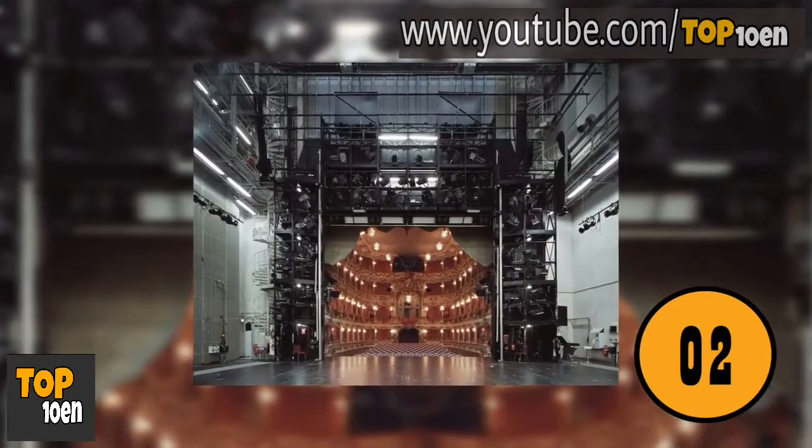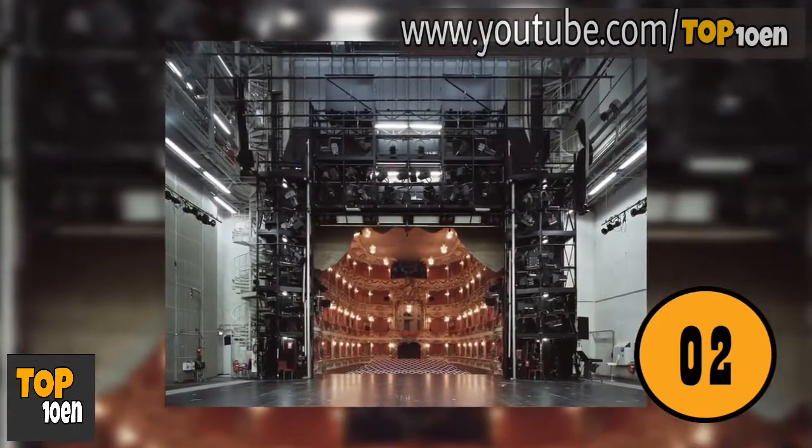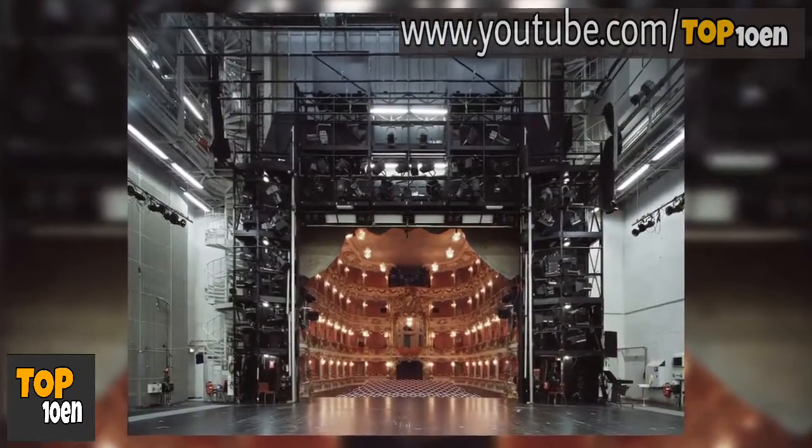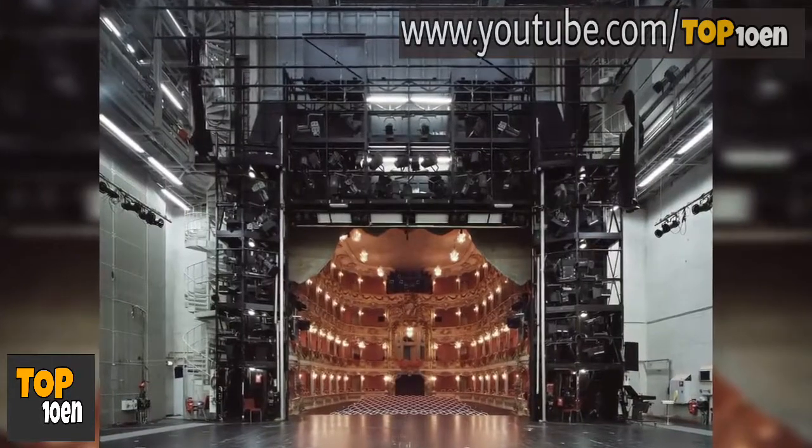The View of the Theater from Backstage. Most people have been to the theater and have seen the view from their seats. This is a view of the theater from backstage, which is a view that most people never see.